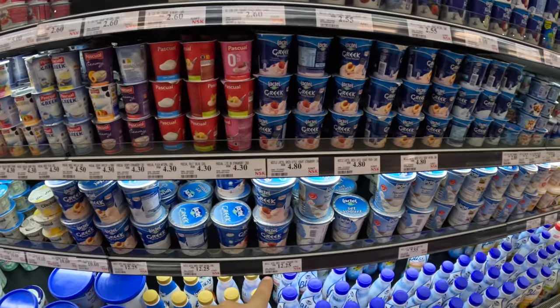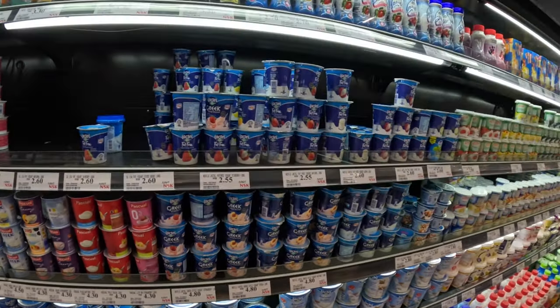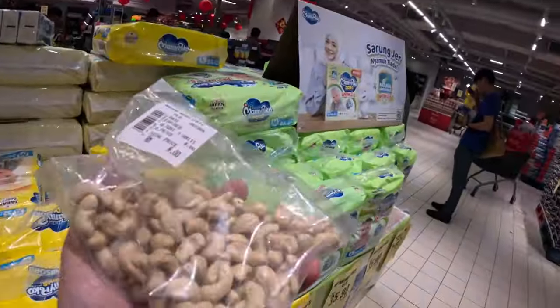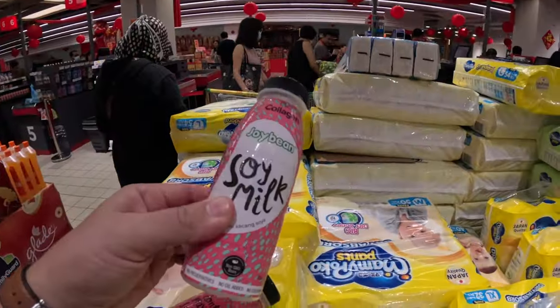Three dollars for the Greek yogurt — that big brand dairy is about the same as well. Now here's what I'm getting — I'm a huge lover of nuts. I got a bag of cashews for a dollar seventy, which is a good amount. And then these two soy milks for 75 cents each.